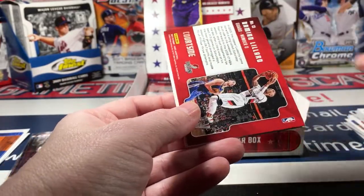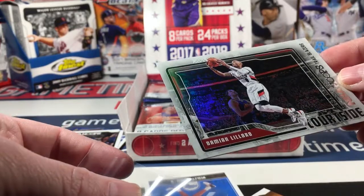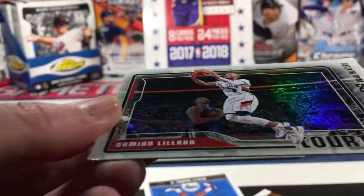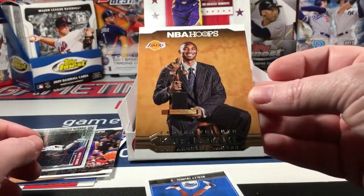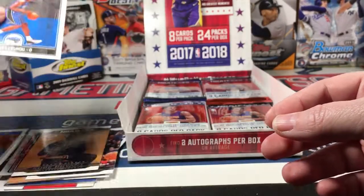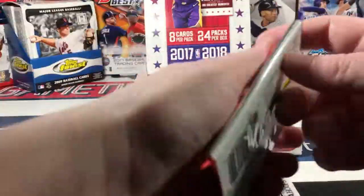Malachi Richardson, a Damian Lillard - this is a Courtside card. It's got a little bit of a ding - actually this card is pretty much trash. I was going to put it in a sleeve but it looks like it has not one but two beat-up corners. That's a shame. And another career tribute Kobe Bryant and a Wesley rookie. That's a shame, it's a great looking card.